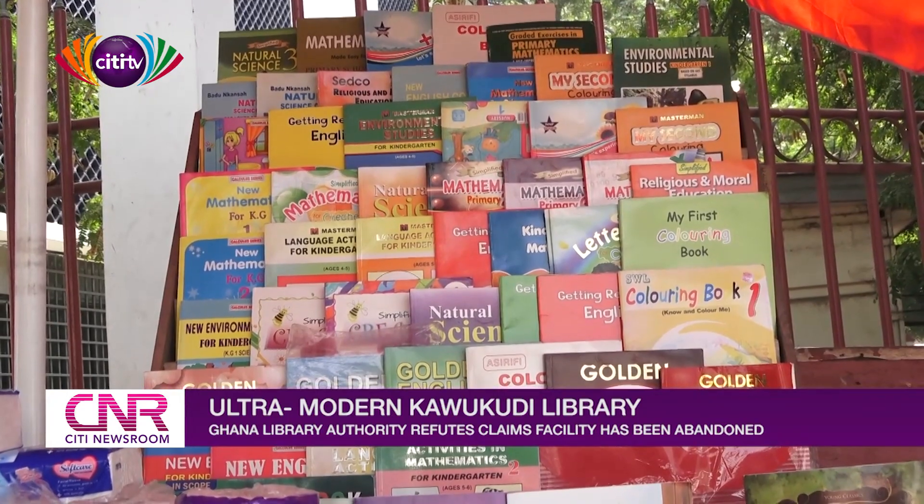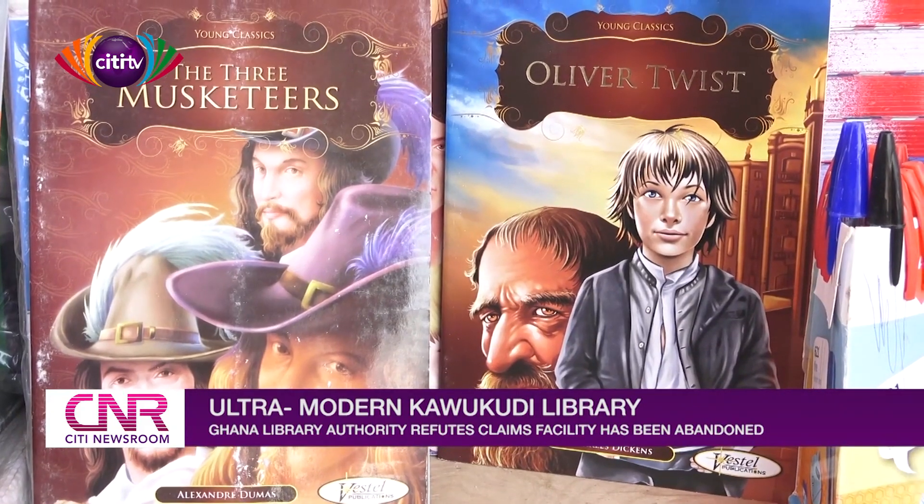Publishers are supplying books to us, and you can find out from the Publishers Association whether or not we are actually buying books from them to stock our libraries. We are buying books from them, they are supplying, and we are processing books.